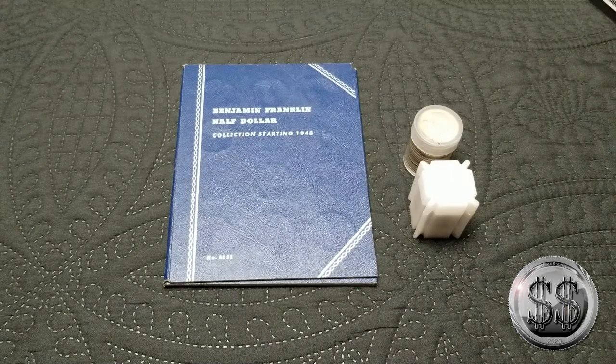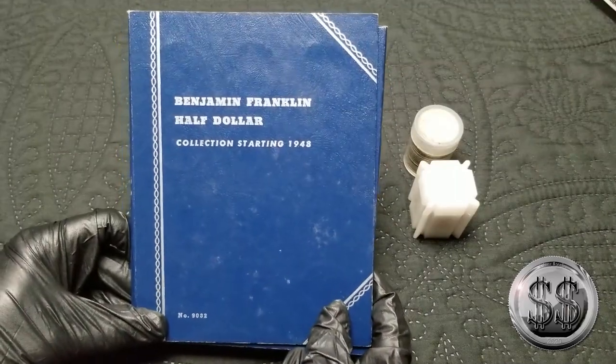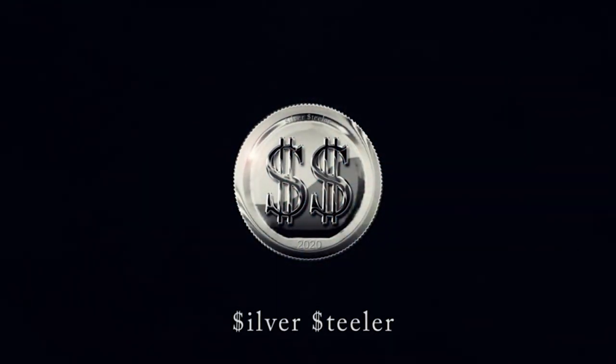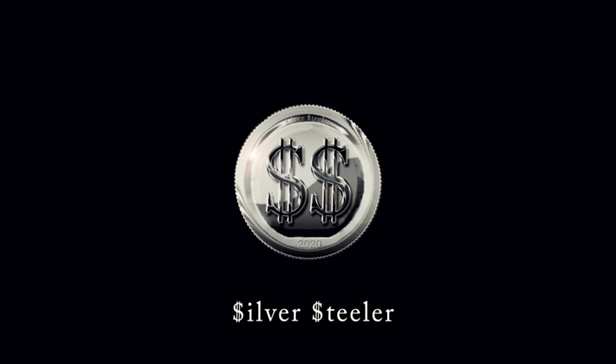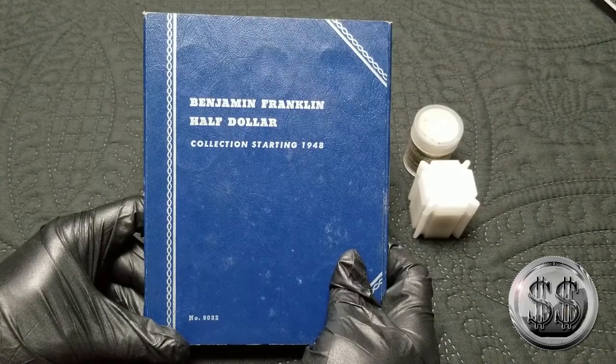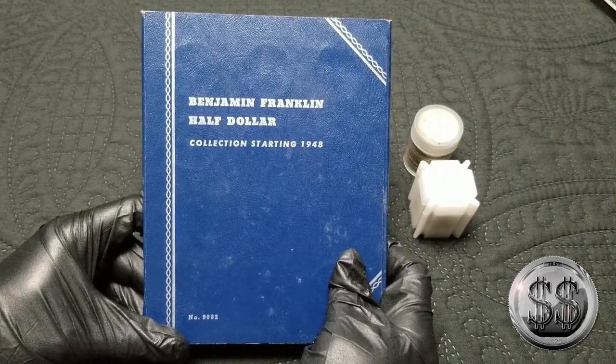Time for a small constitutional update, this one with a little bit of a unique twist. Hey everyone, Silver Steeler here from Winning Image Photography. So the unique twist was...